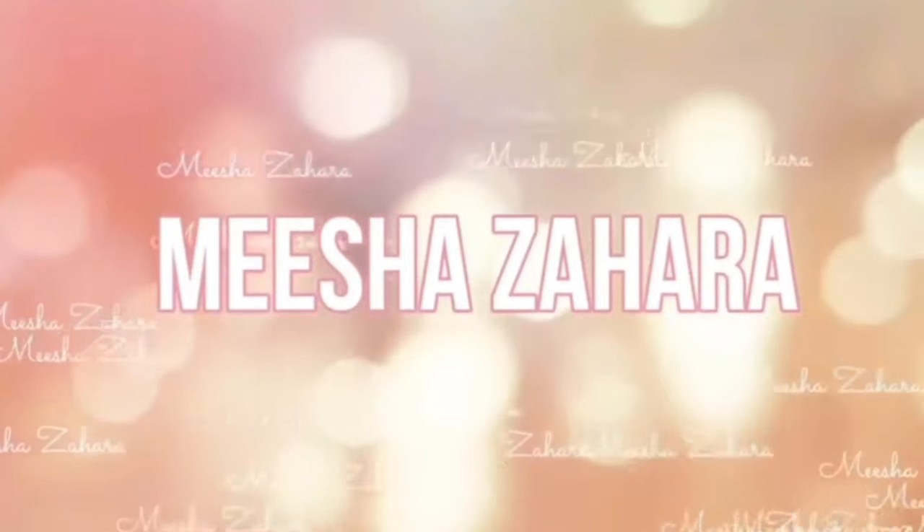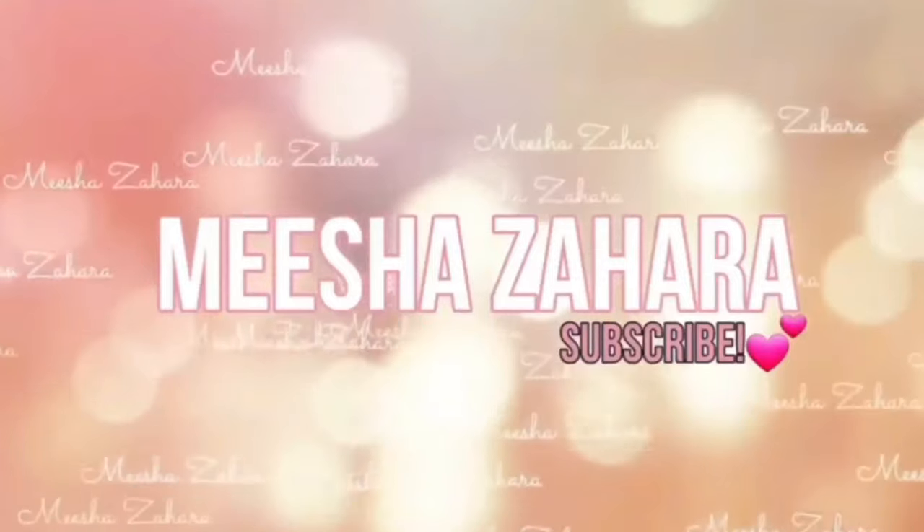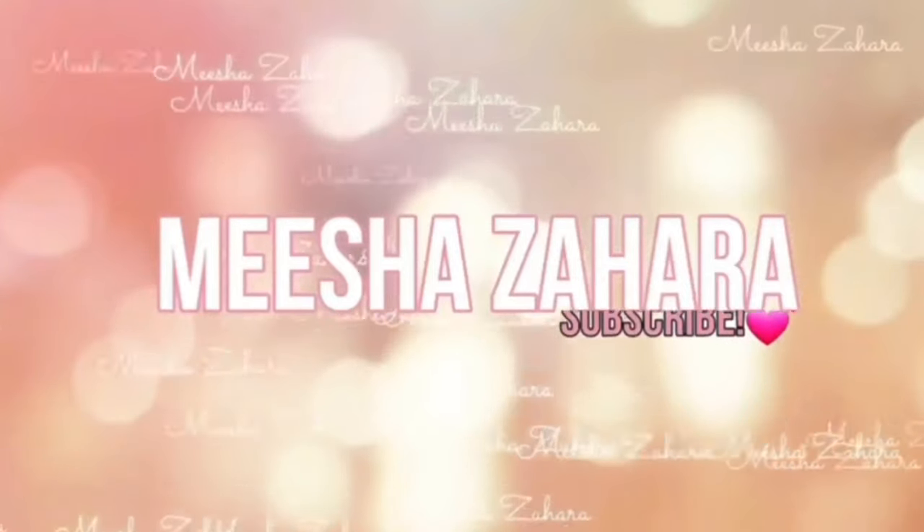It's Feast of Tabernacles, so we tabernacking! Peace and many blessings to you family, my name is Misha. Just in case you do not know and you're new here, make sure you subscribe so you know the next time I upload and you can watch it.